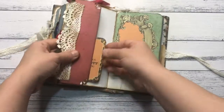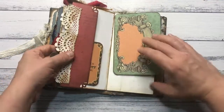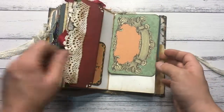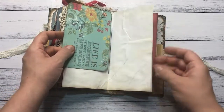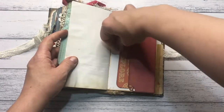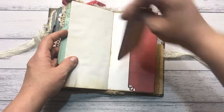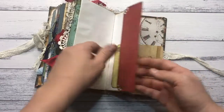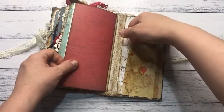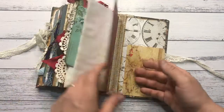Then here we have another tuck spot, another journaling card, and also one at the back here. Another tuck spot with explore and today. The back of the journal — there's nothing in here right now but you can fill it with all kinds of stuff.